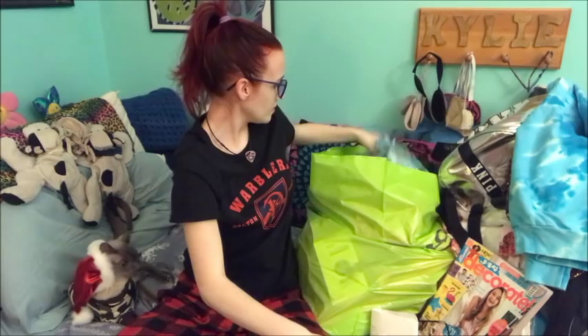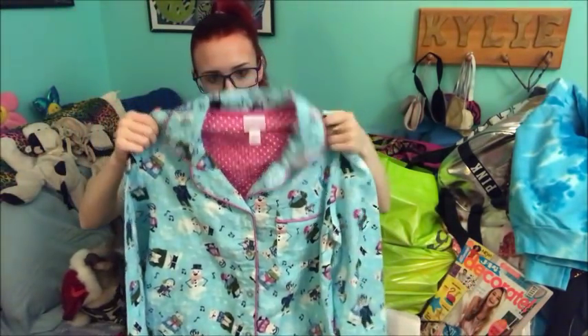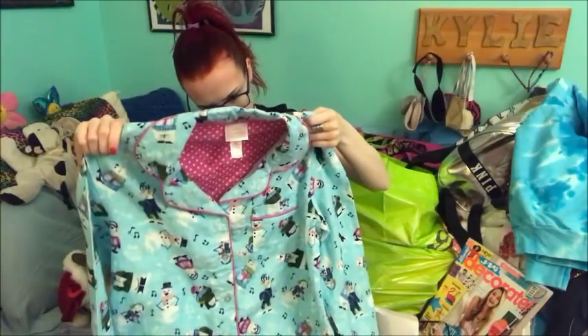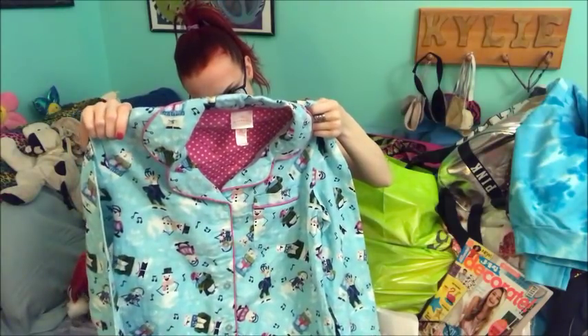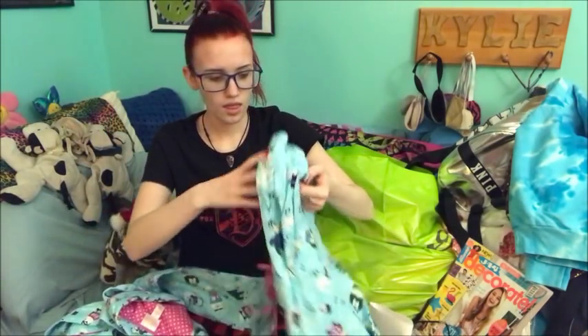And then, alright, this is funny. So I got these pajamas. And they just have like snowmen, and polar bears, and penguins, and deer. So I have like the top, and then I have the bottoms.